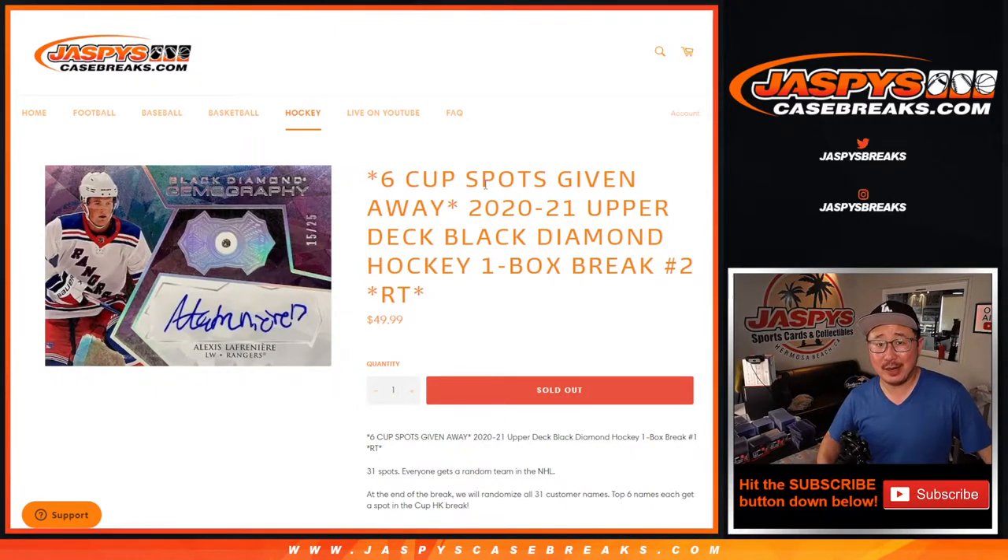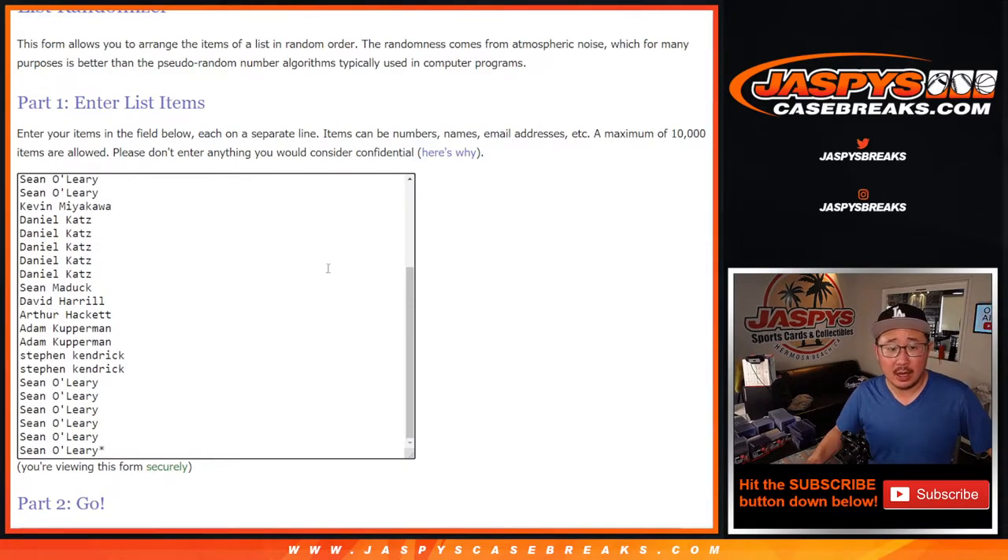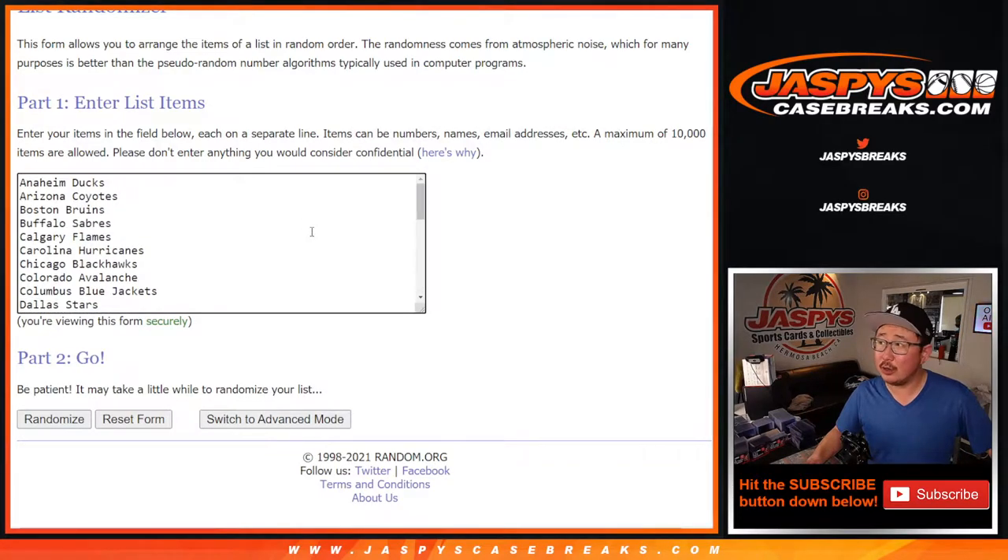Hi everyone, Joe for Jaspi's CaseBreaks.com coming at you with 2020-2021 Upper Deck Black Diamond Hockey, One Box Random Team Break Number 2. Big thanks to all of these folks right here for getting in on the action, and all the teams are in.